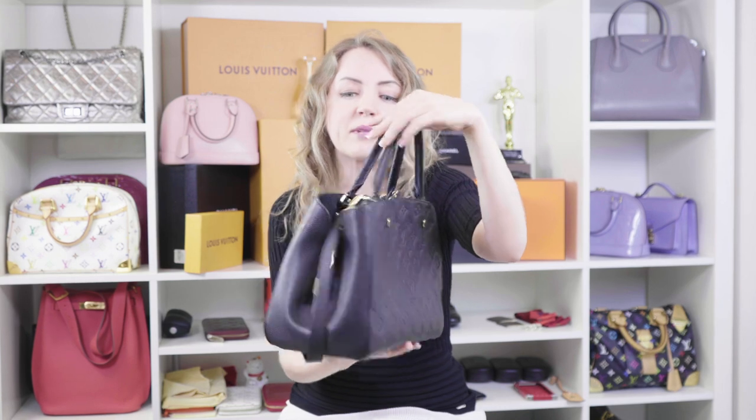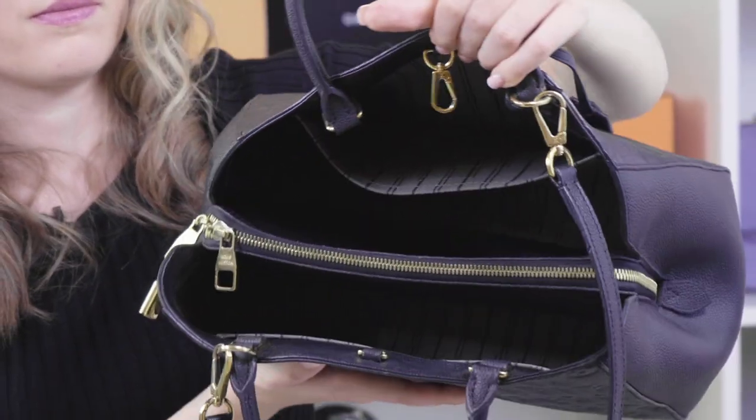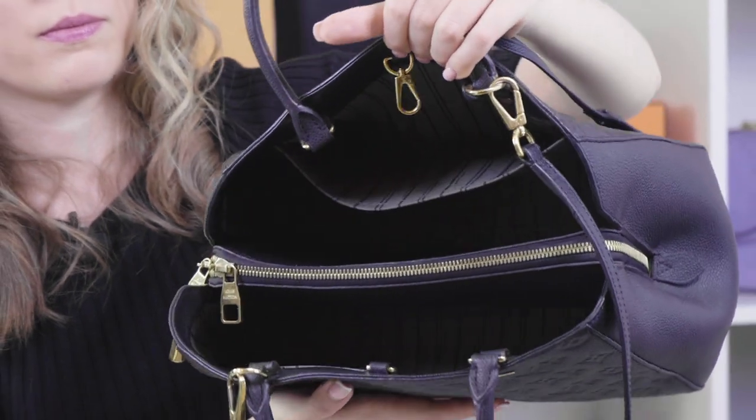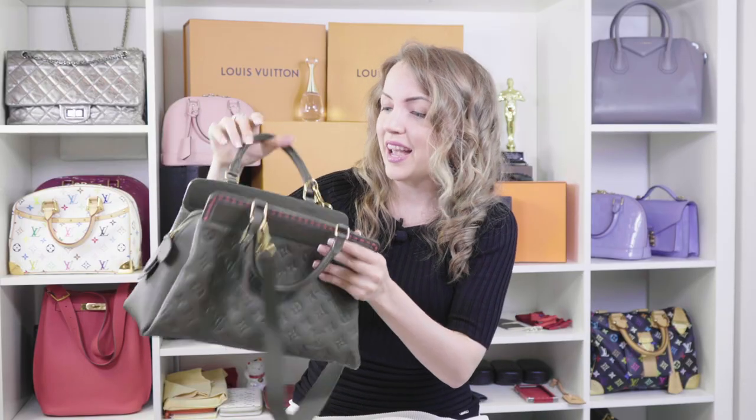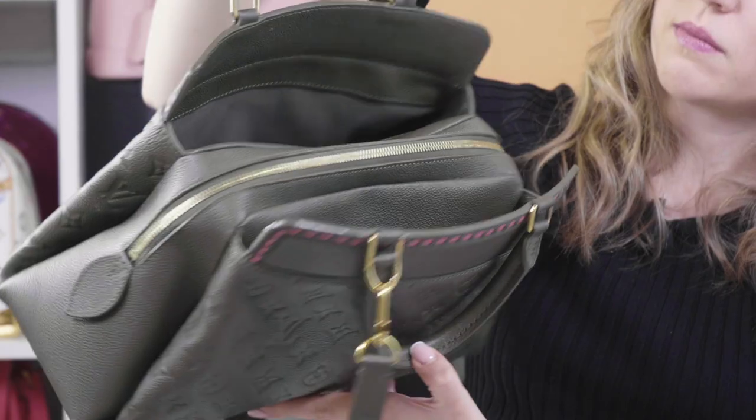The storage capacity is pretty much the same size. Montagne has a zip divider between two compartments — you can see it here. Whereas Bose has a large zipped compartment and two external outside pockets. You can see the difference between them.